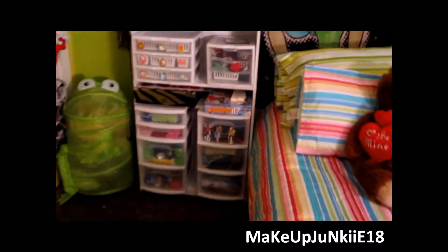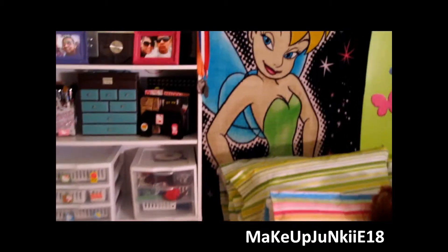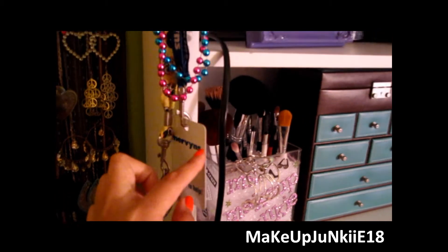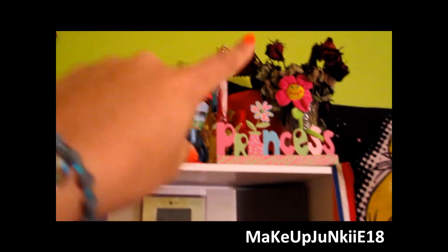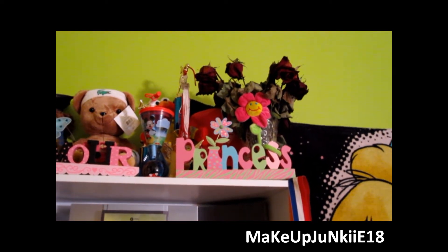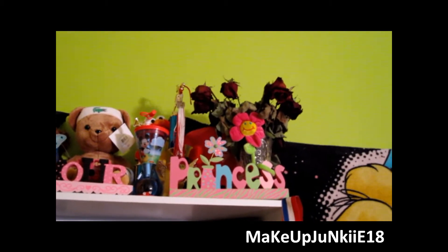Over here on this side is my bookshelf where I have all of my makeup stuff. On the sides I have my two medals that I got from golf, and over here is another medal. And my Mervyn's badge because I used to work at Mervyn's before they closed down the whole chain of stores. Some beads that I got at a parade. Then up there is a bunch of little random stuff, some dead flowers that my boyfriend gave me - those roses he gave me on my birthday but they already died.